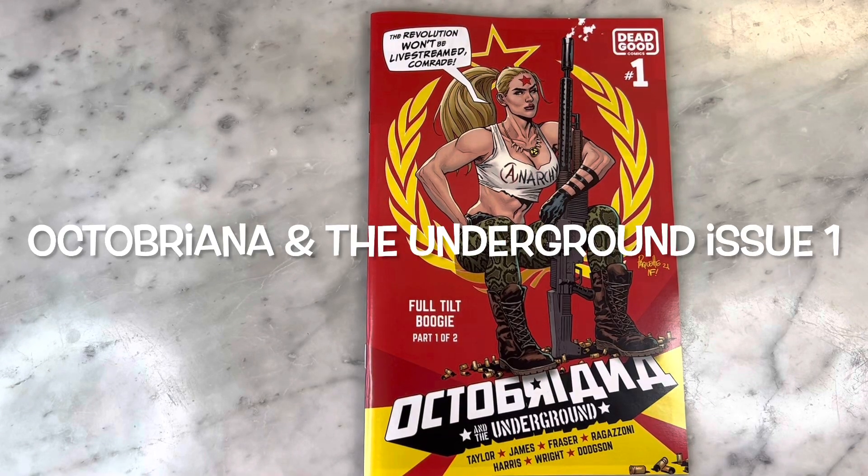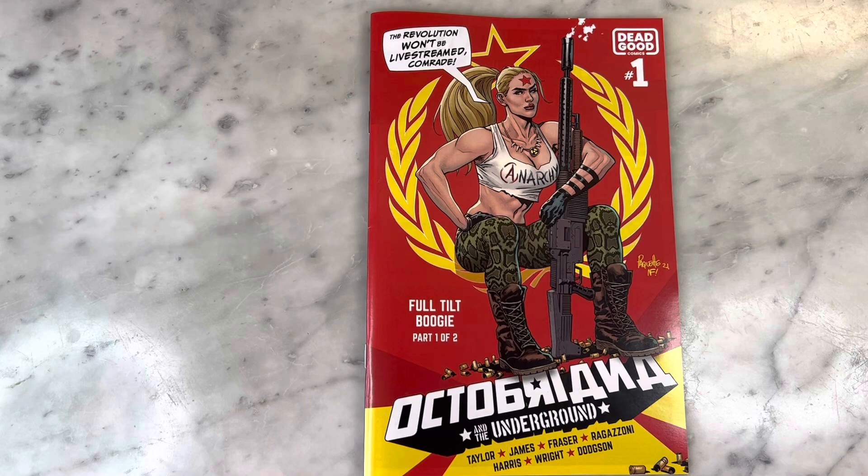Hey guys, how's it going? Michael Troy here. Today we are looking at Octobriana and the Underground, number one of two from Dead Good Comics. Check out this dope AF cover by my buddy Yannick Paquette. I love it. It looks beautiful. You did an amazing job.